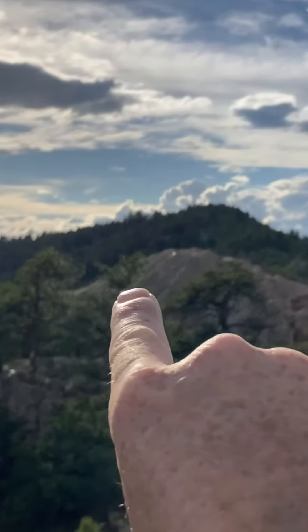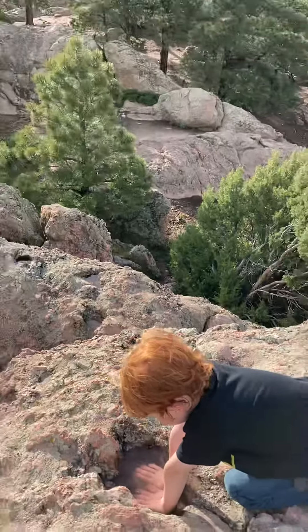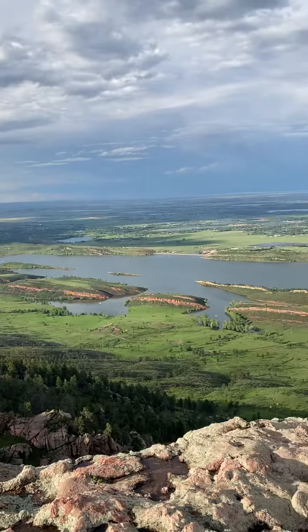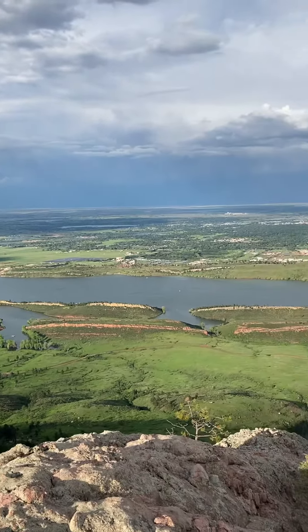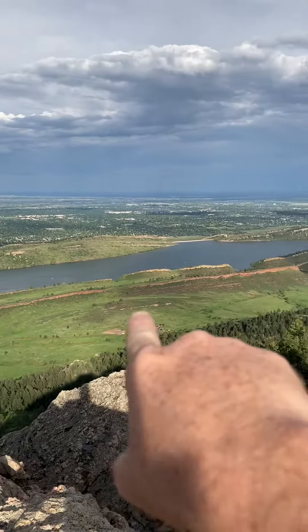That's the rock we were on right there. Tommy made it — he's a good climber. Pretty good views up here at Arthur's Rock, Lory State Park. There's our car.